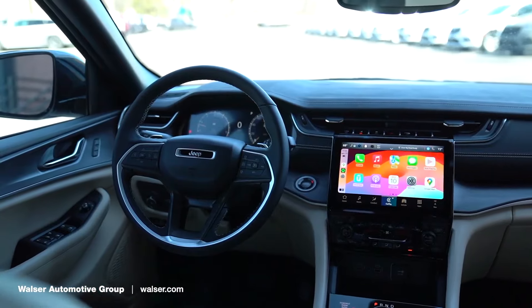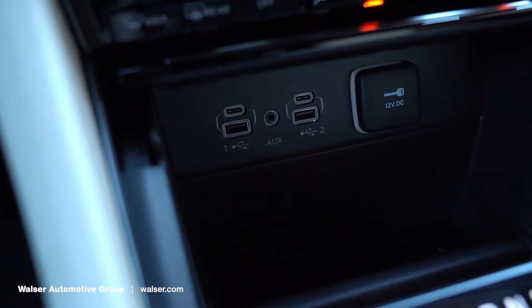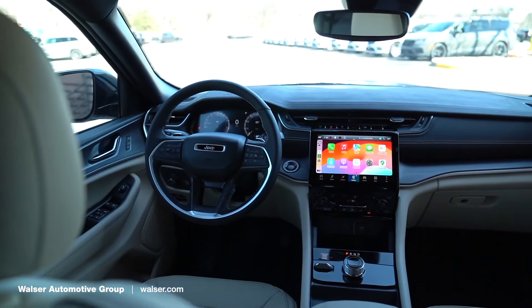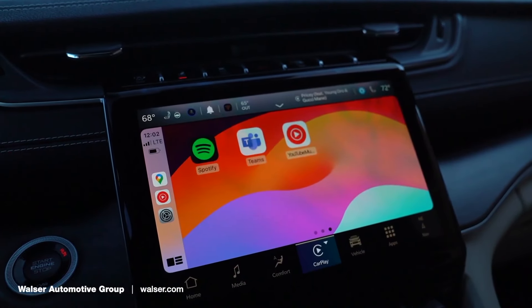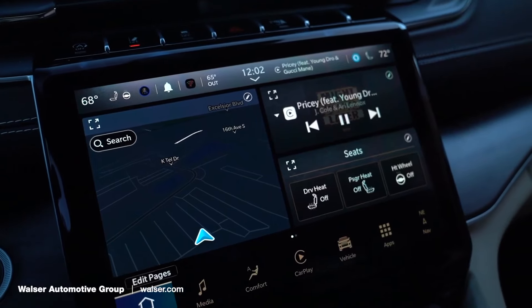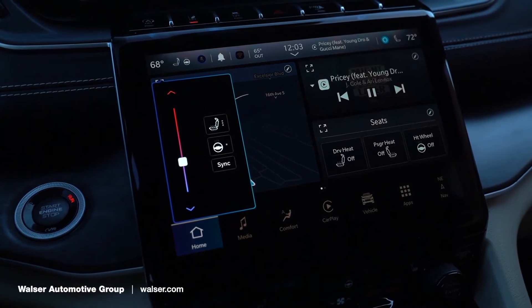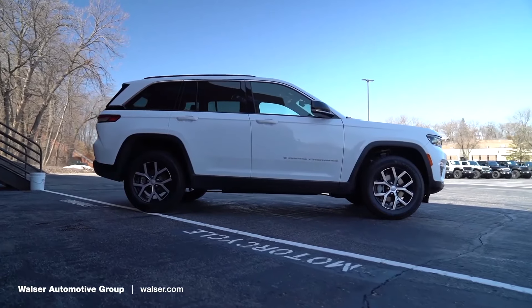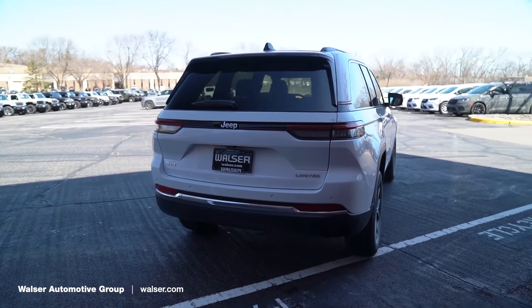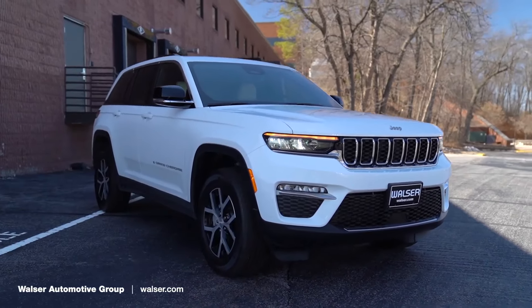Jeep Grand Cherokee. The 2024 Jeep Grand Cherokee combines rugged capabilities with refined luxury. This SUV is perfect for families or off-road adventurers, featuring advanced 4x4 capabilities and a luxurious, tech-rich interior. The Jeep Grand Cherokee also boasts plenty of space, making it a comfortable choice for long trips. For those who love both style and substance, this SUV does not disappoint.